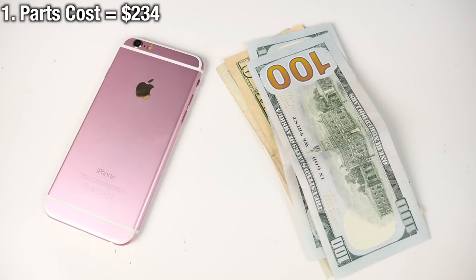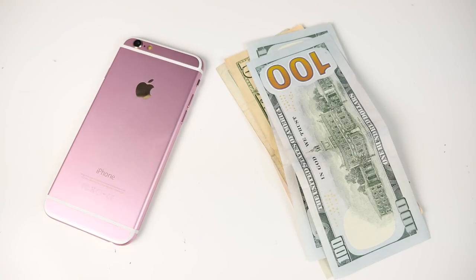An analyst reports that the iPhone 6S parts value is just $234 in comparison to a $650 base price. Now between 16 and 64 GB there is a $12 to $20 difference in storage and Apple is charging us $100.